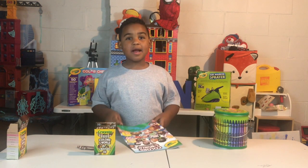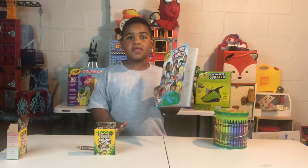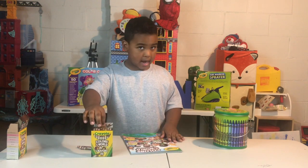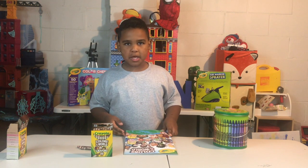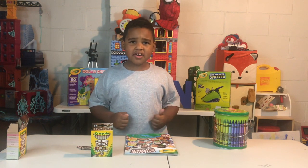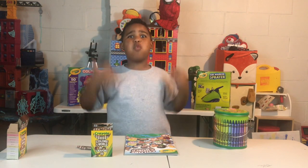I wanted to share these crayons with you. You can buy the coloring book and the crayons now. I hope you enjoyed watching it because I enjoyed making it. Like, subscribe, and share. Thanks for watching!